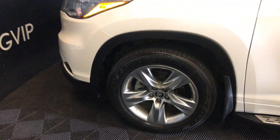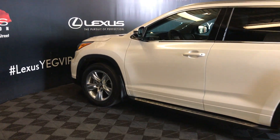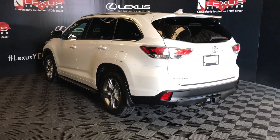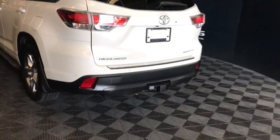19 inch tires with wheel locks. Keyless entry smart access. Comes with running boards. Has blind spot monitoring and back sensors. Comes with a rear bumper guard and also comes with a trailer hitch.